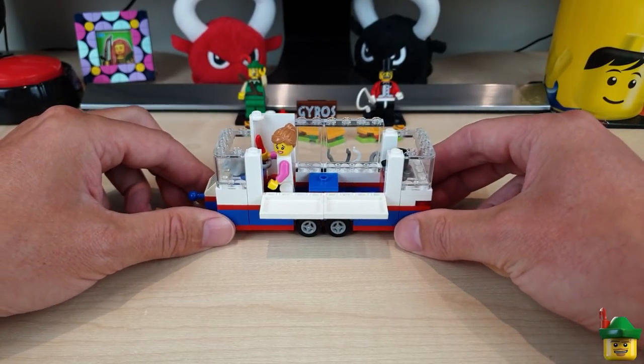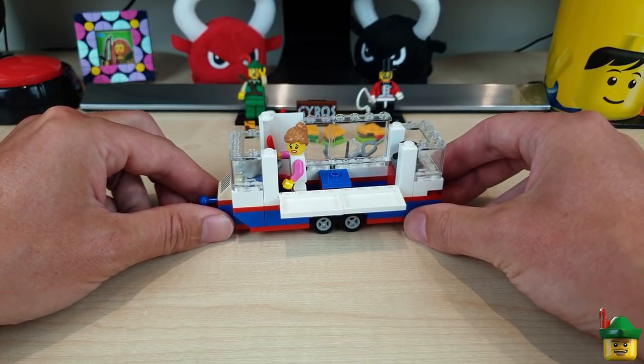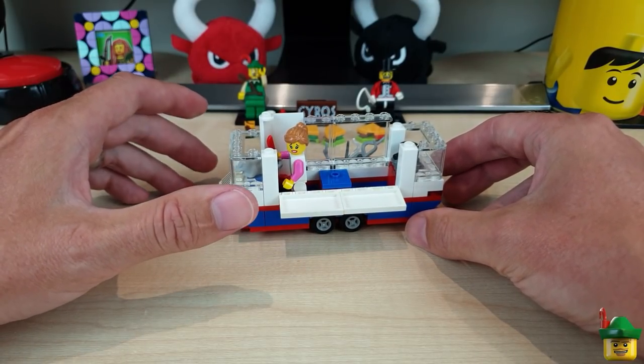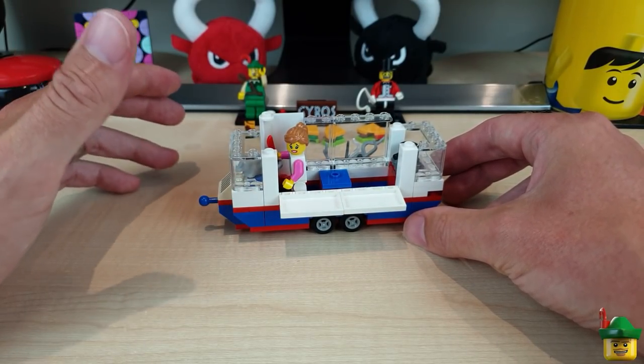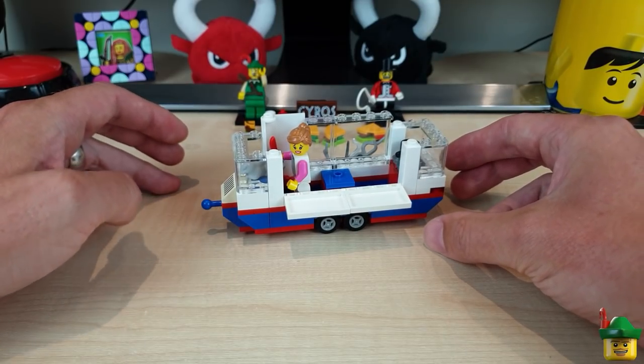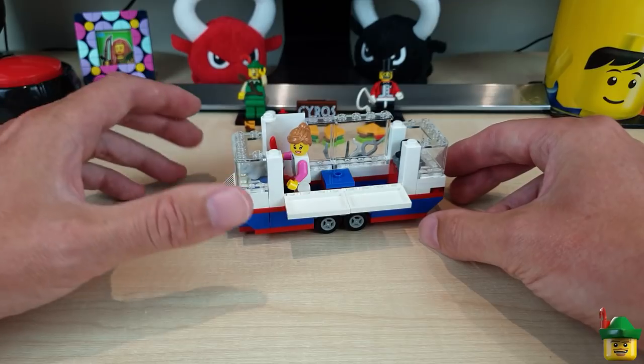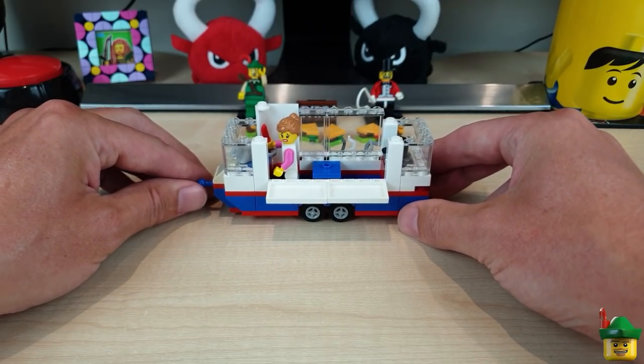It reminds me of another bit of pop culture you'll know if you're British - from Blackadder, specifically Blackadder Goes Forth, where Baldrick, his faithful sidekick, says that rat-au-van is a dish where there's a rat that's freshly run over by a van. So it's sort of similar to that as well.